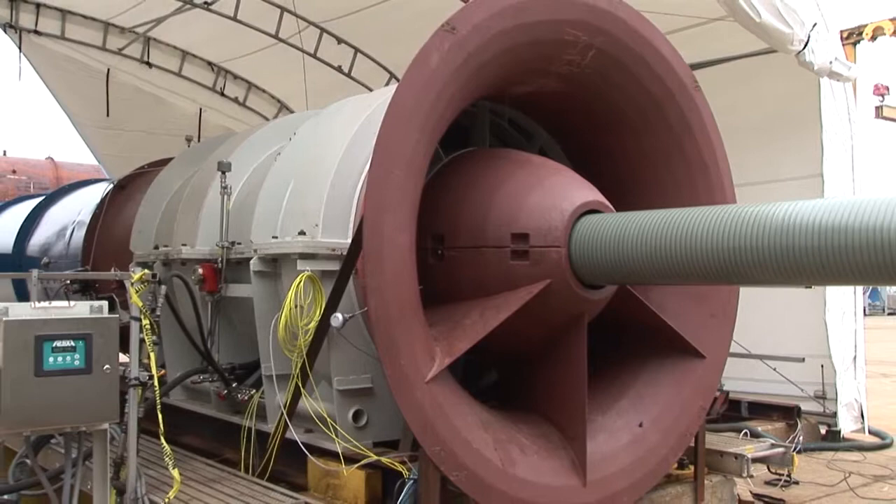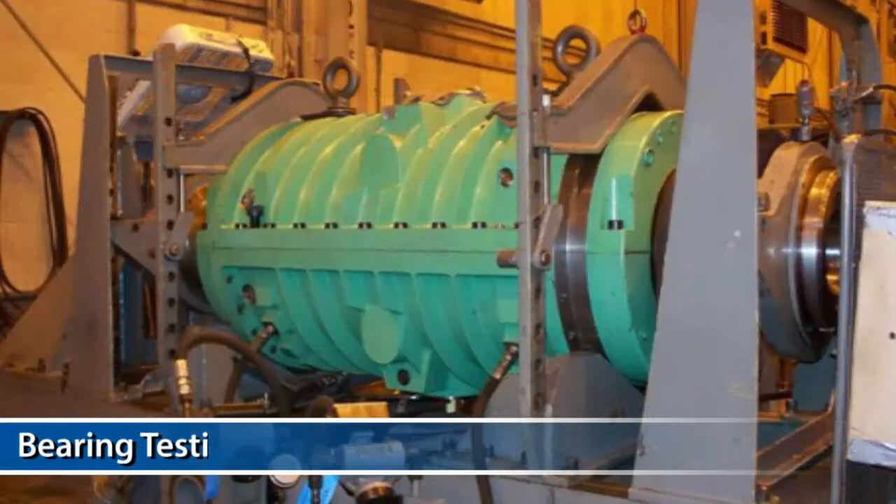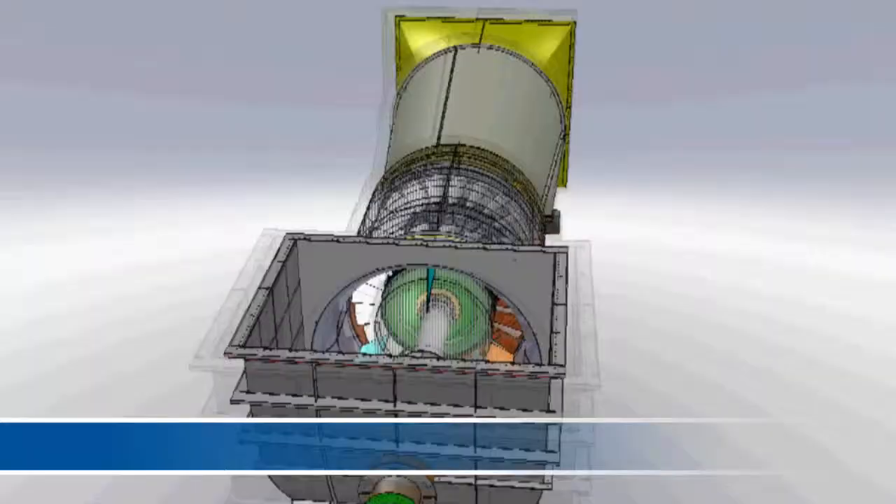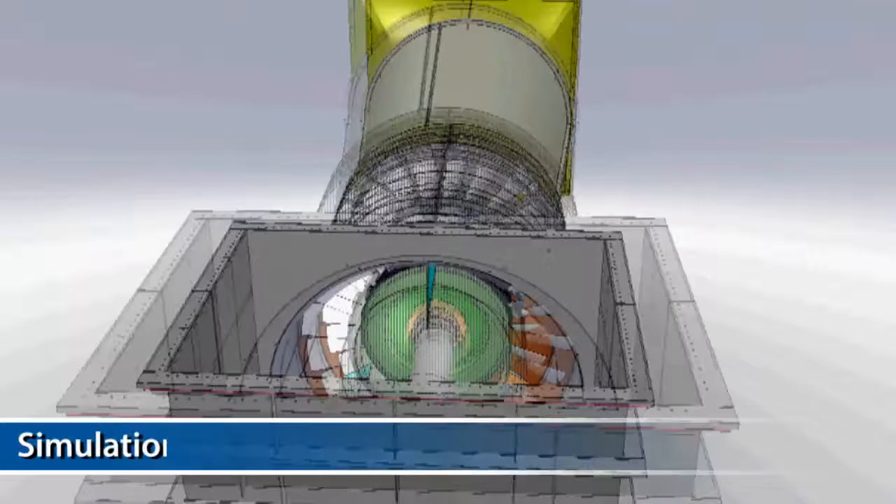Available testing includes performance testing, hydraulic testing, bearing testing, overspeed testing, efficiency confirmation to ASME, AMCA, and PTC-11 standards, simulation and model testing, and FEA and CFD analysis.